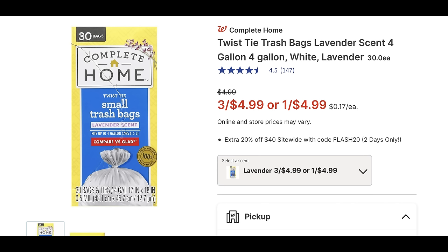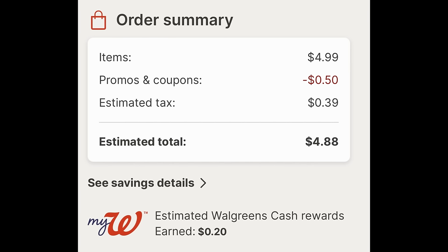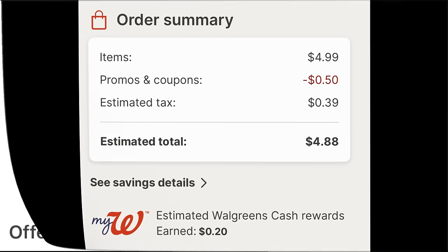Now let's talk about trash bags. Select Complete Home trash bags — some small and medium sizes — are three for $4.99, making it buy one get two free. Add three to cart and you can mix and match different sizes at this price point. Enter the code WAG10 to take off 50 cents in additional savings, which covers the tax and a little more, making three boxes of trash bags just $4.88. You also get back 20 cents in Walgreens cash.